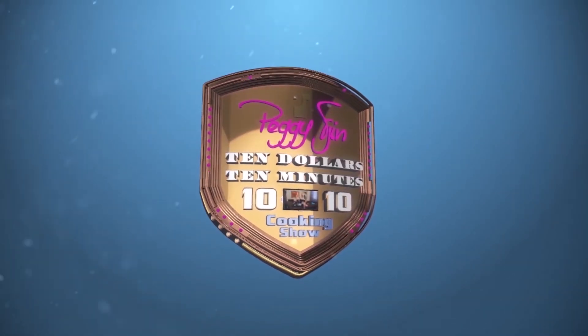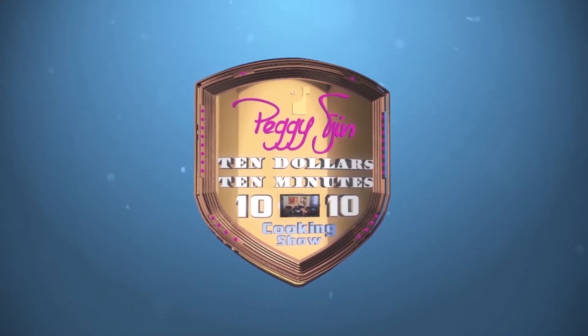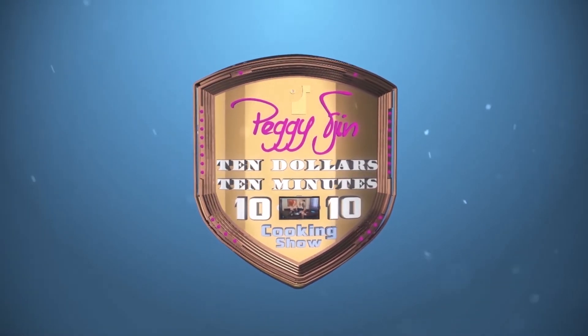Ten dollars, ten minutes, you're good to go on Peggy Chin's Ten-Ten Cooking Show!